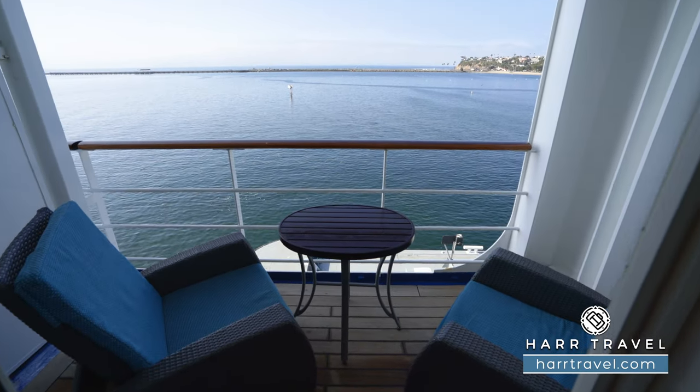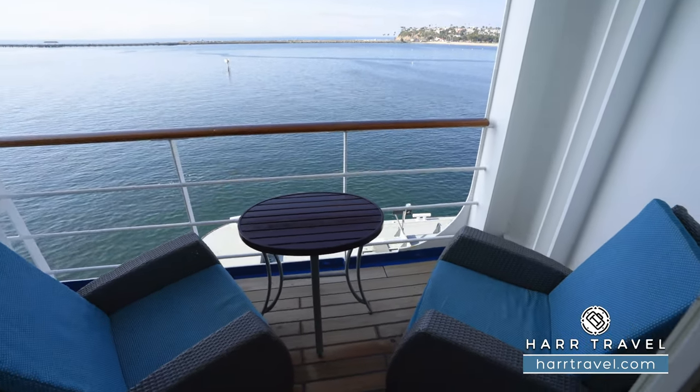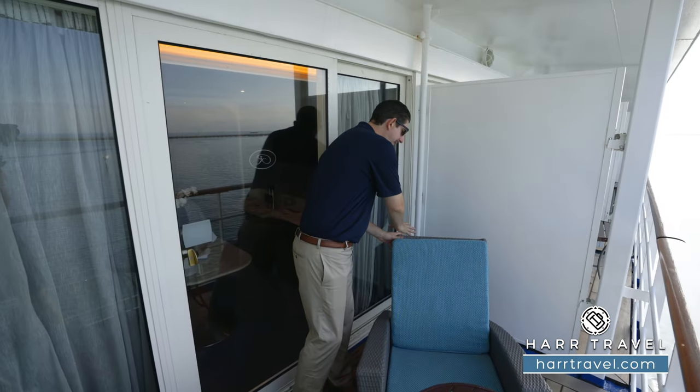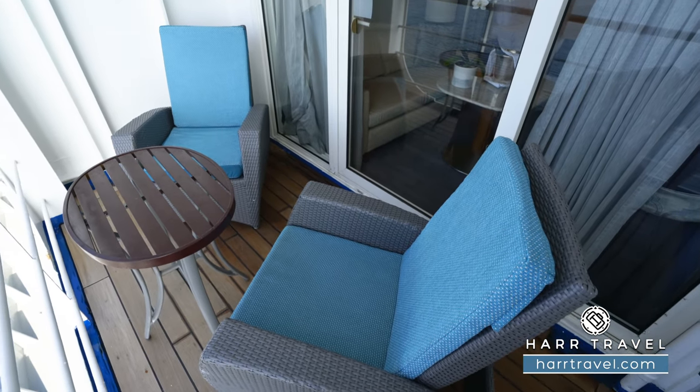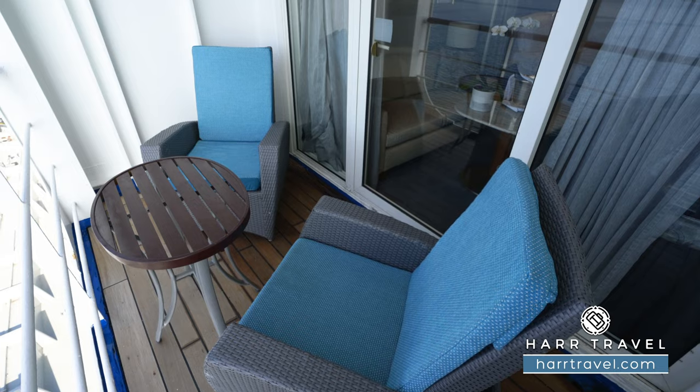Now we're out on your private veranda. You've got two large comfy chairs that do recline back to turn into loungers of sorts, with a table right in the middle. This is the perfect place for a nice cup of coffee or tea in the morning, maybe a cocktail or glass of wine in the evening, or of course you can have every single meal right here on your veranda.